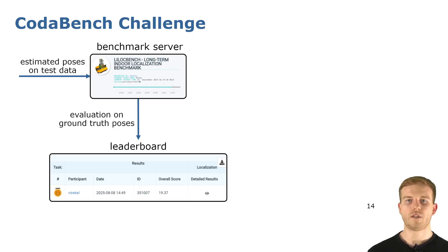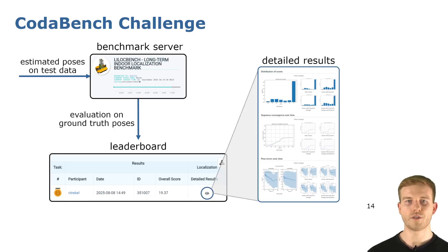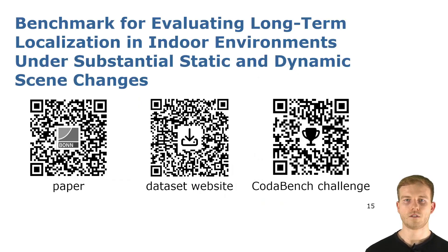We furthermore provide a standardized set of metrics which give more detail about the performance of the submitted algorithm on individual sequences. Thank you. Here is the link to our paper, the dataset website, as well as the CodaBench challenge.